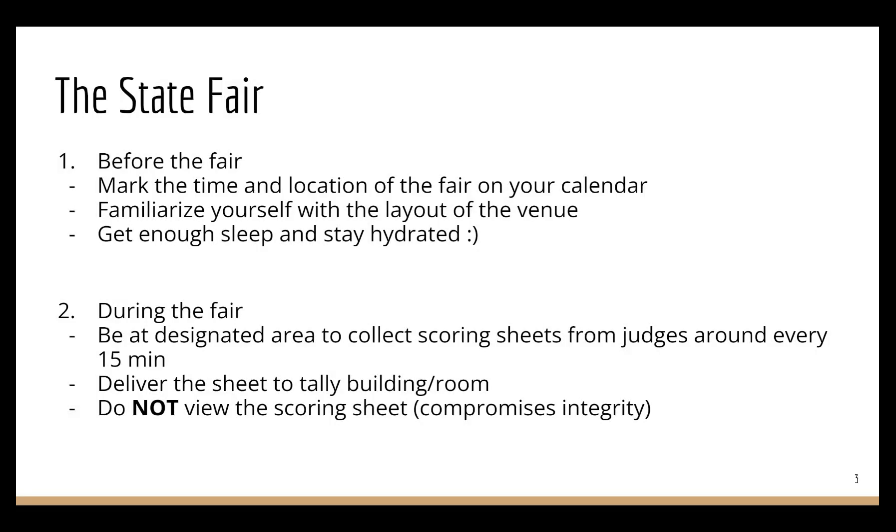Here's what you need to do as a runner for the state fair. First of all, before the fair, make sure you mark down the time and the location of the fair so that you don't miss it. Also, you will be running in between the tally room and the scoring room, so it's better to familiarize yourself with the location of these two designated areas on the map, and know all the possible connections and pathways in between these two rooms.